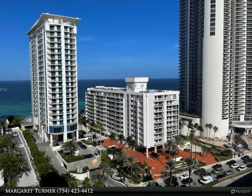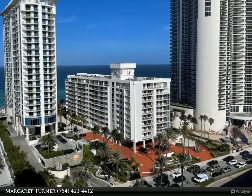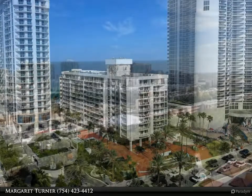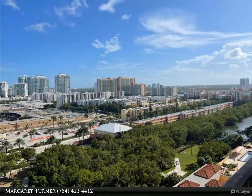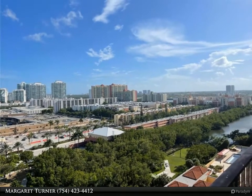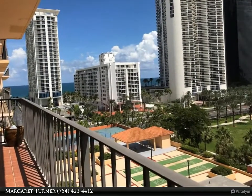Walking distance to parks, fine dining, shopping centers, fancy boutiques, and coffee shops, right across from the beach. Public transportation to Aventura Mall, South Beach, and other places. A great elementary school is just within walking distance.